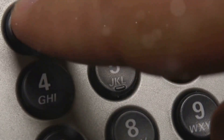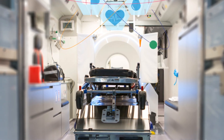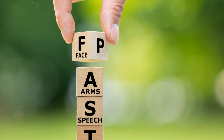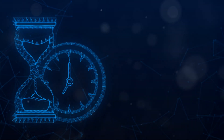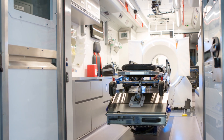Time to call 9-1-1 — if you observe any of these signs, even if they are fleeting, call 9-1-1 immediately. Early recognition and prompt treatment can significantly improve the chances of recovery and reduce the risk of long-term disabilities. Remember, every minute counts when it comes to a stroke. By being aware of the symptoms and acting quickly, you can make a life-saving difference.